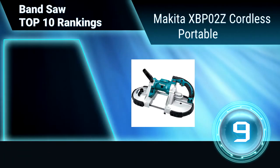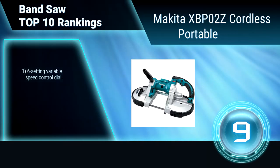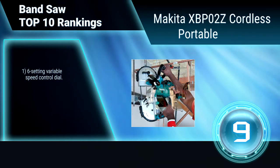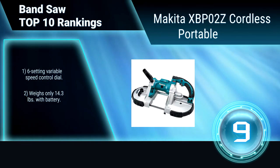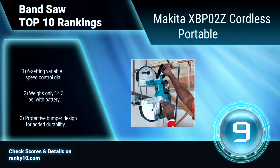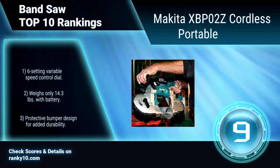Ranking Number 9: Makita XBP02Z Cordless Portable Band Saw. This bandsaw is engineered for a range of metal cutting tasks, and it's perfect for electrical work, metal building, plumbing, and any pro contractor who requires a best-in-class engineered portable bandsaw. Six-setting variable speed control dial. Weighs only 14.3 pounds with battery. Protective buffer design for added durability.